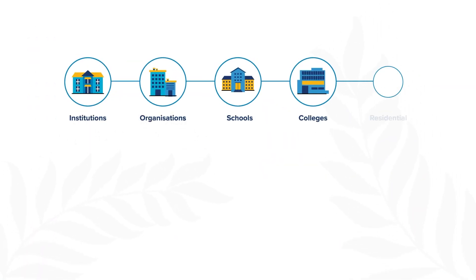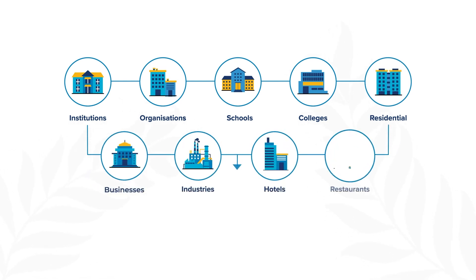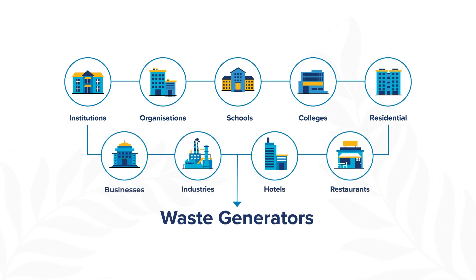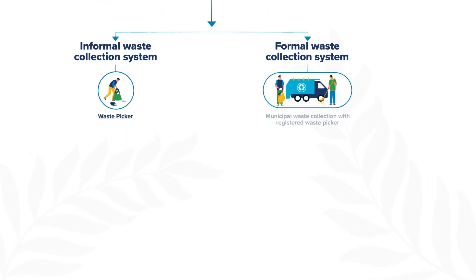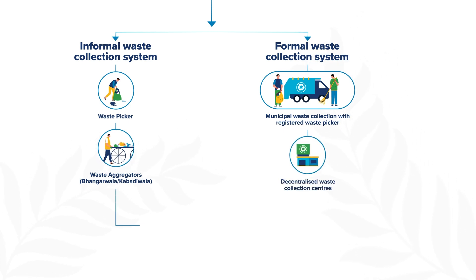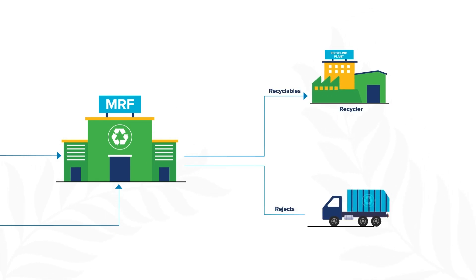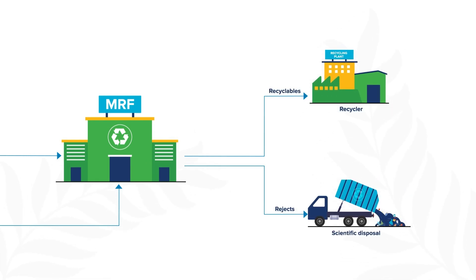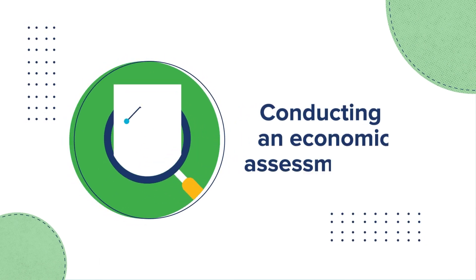Conducting a waste value chain analysis: many cities have well-established formal and informal waste value chains for key waste streams such as plastic, metal, paper, and cardboard. These include informal waste collectors, waste aggregators, and other actors who form a strong chain by adding value to waste and transforming it into a resource. An in-depth analysis of this value chain will help develop a viable revenue model for any MRF.